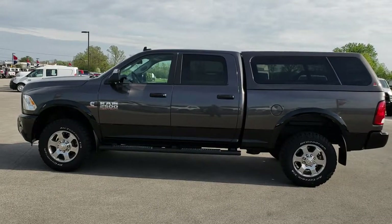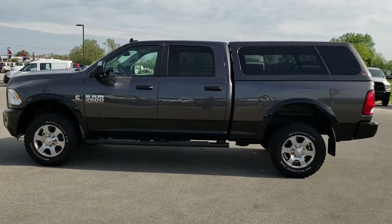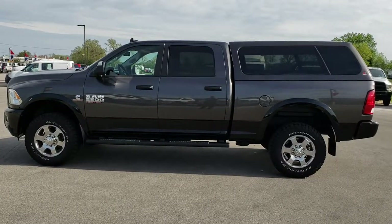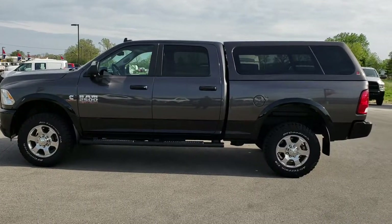If you want to check out just our used vehicles, go to truckson41.com. Thanks for checking out the video. If you want to make this truck yours, give us a call right now at 920-921-0850 and ask for one of our sales associates. We look forward to helping you with this super clean 2016 Ram 2500 Crew Cab Short Box.